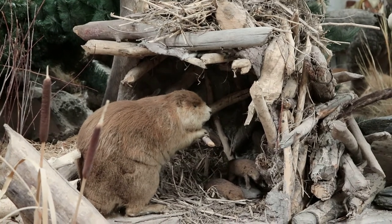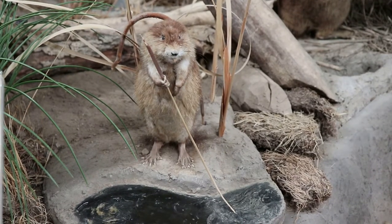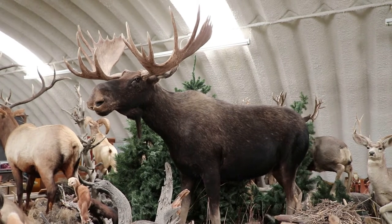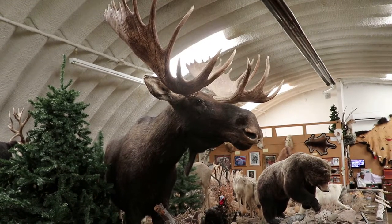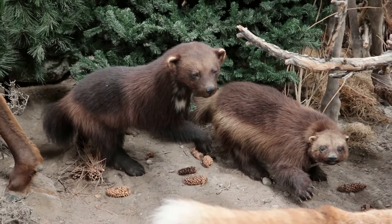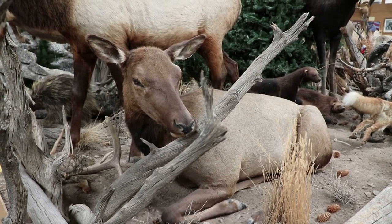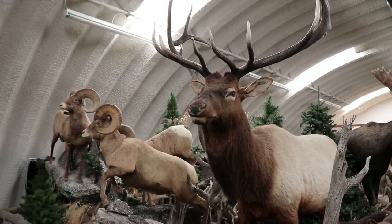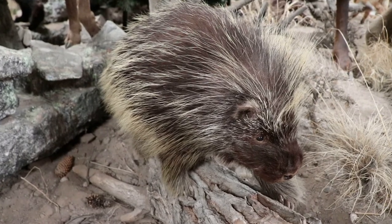There's a beaver building a dam for some baby beavers. I like that some of these critters are doing people things — why do people think this stuff is creepy? There's a moose, some highly vicious wolverines, and that's a female and male elk. They like to congregate at the National Elk Refuge in Jackson Hole each winter.